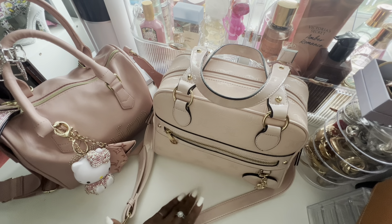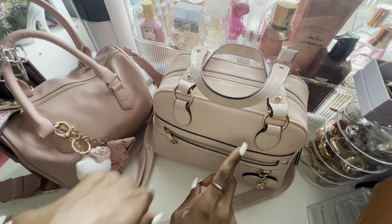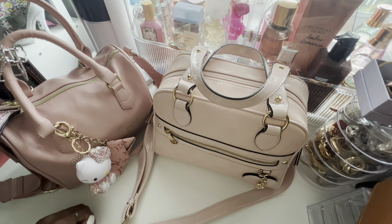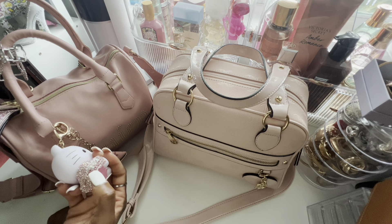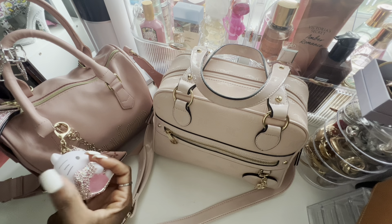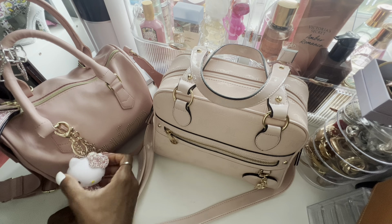Hey, I feel like I've been gone for so long, but what else is new? Don't mind my background — I've got a lot of stuff back there. I'm going to be doing a 'what's in my bag' slash 'let's change purses with me' type thing. I love this bag so much, I got it from Amazon. It's falling apart a little bit, but I'm gonna glue it back when I'm done.